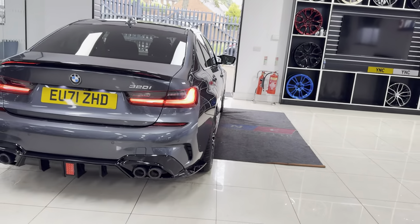A couple of key exterior features: brand new alloy wheels with four brand new tires, and the quad exhaust diffuser.